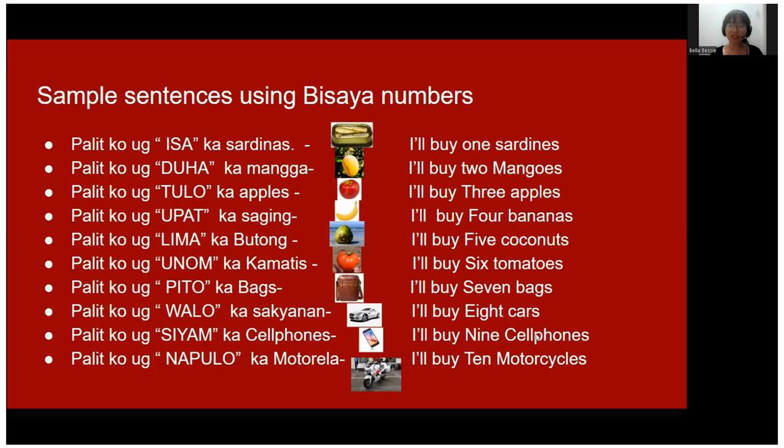'I'll buy nine cell phones.' One more time — 'I'll buy nine cell phones.'